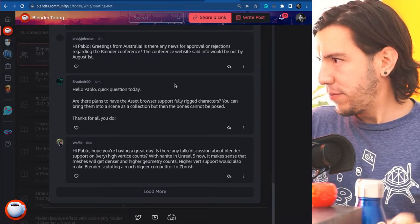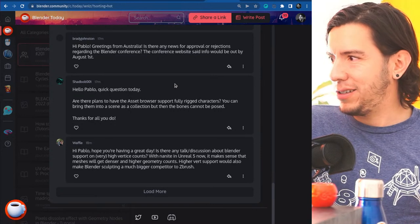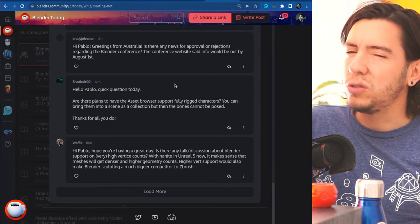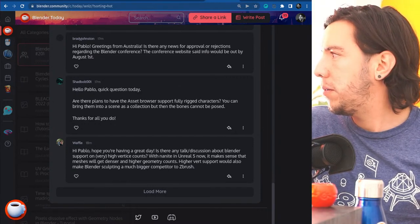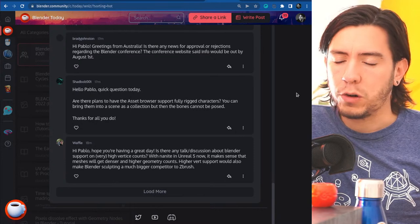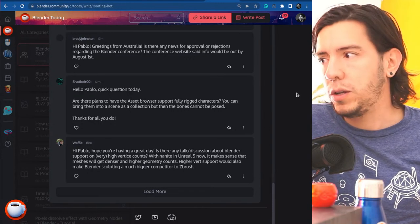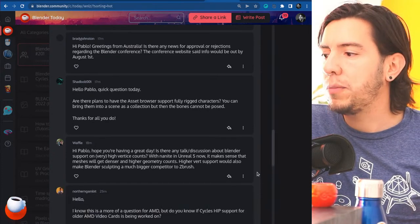Chad Bolt asks: are there plans for asset browser support for fully rigged characters? You can bring them in as a collection but bones can't be posed. Yes, that is part of the plans. It came up during a workshop series at the studio about the library override system — so it's more a library override issue than an asset browser one, but the team is aware.